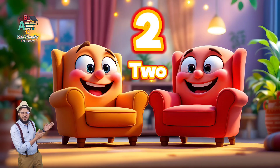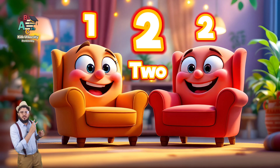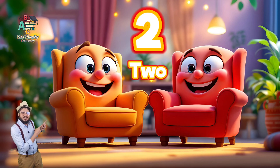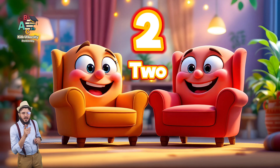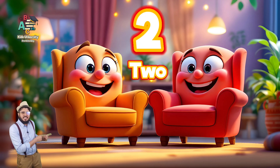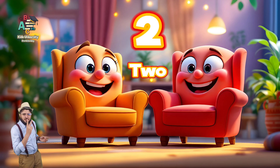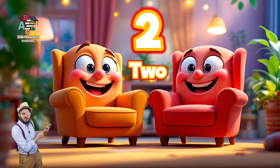Wow, these are two chairs. One, two. Two chairs are smiling. Do you like these chairs? This is yellow chair. That is pink chair. One, two. Can you count? One, two. T-W-O, two. These are two chairs. How many chairs are these? Two. T-W-O, two. Two chairs.